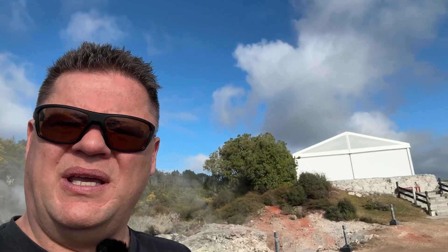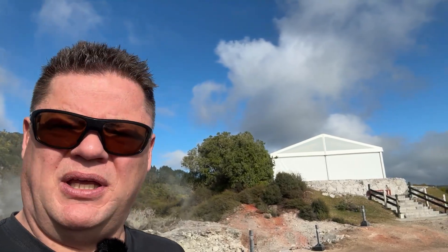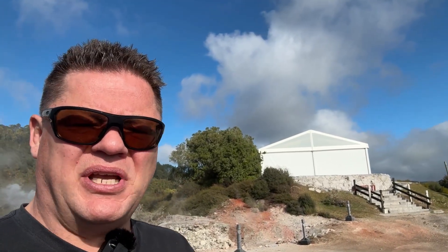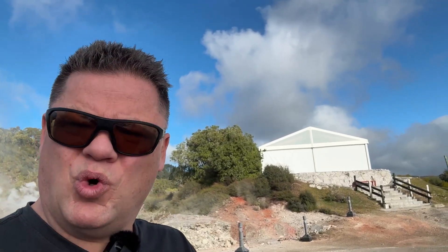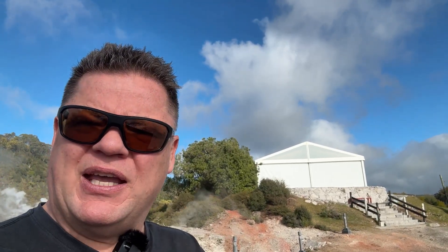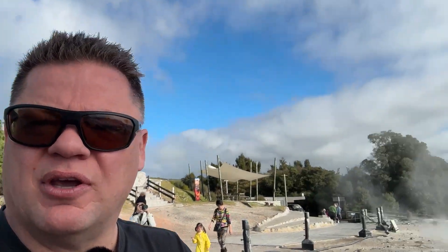I'll be buying some at the gift shop on my way out. I hear you ask: how do geysers work? Well, geysers actually have to function in a certain way — they need a water supply, a heat source, and a natural sort of plumbing underneath that can create pressure to force the water out, just like the geysers behind me.